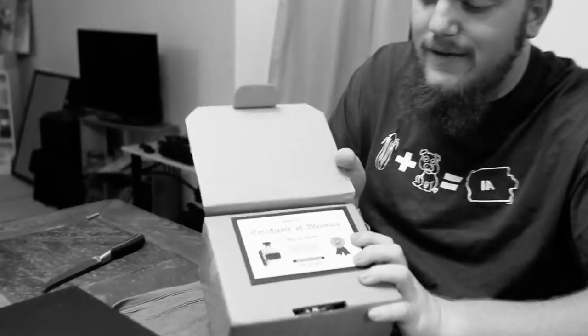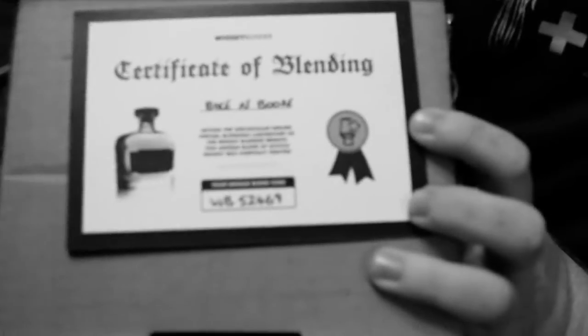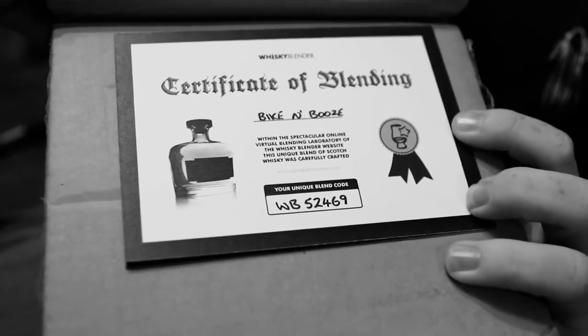Here, if you want to get in on this, it says certificate of blending. I named it Bike and Booze. Sorry, we got a rookie behind me. Just a wee bit about your bottle — and it actually says 'your bottle.' There are millions of different blend combinations that can be created on this site: 218 million, 618 thousand, 933 to be exact, but this one is yours. Be proud of it and invite people to try your blend, show it off, make them jealous.